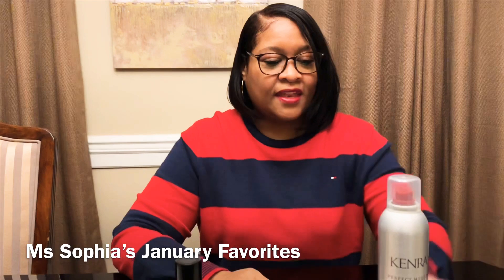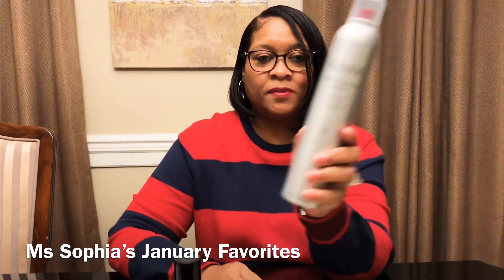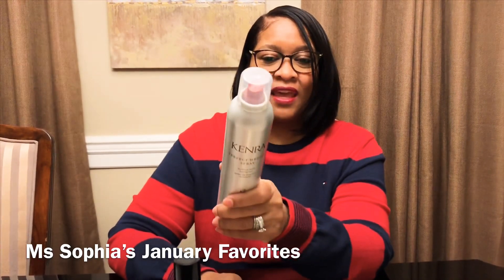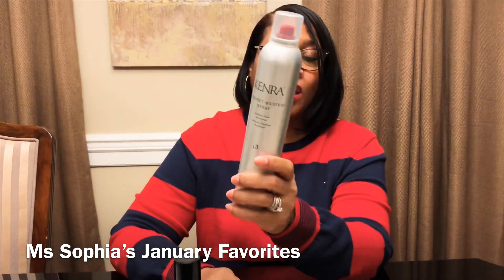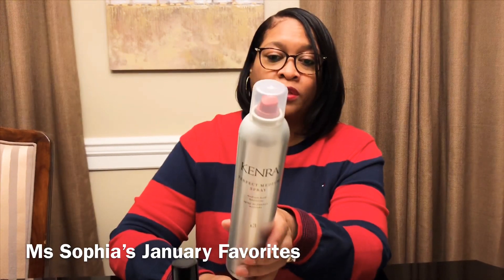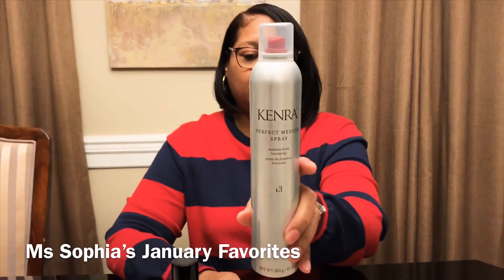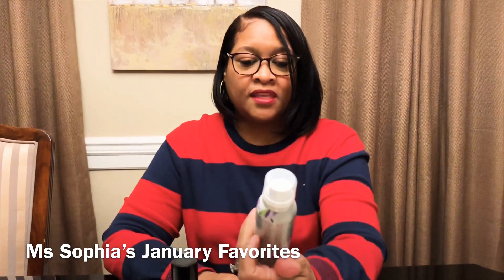Next is my Kenra Perfect Medium hairspray. I love this because some hairsprays will make your hair really stiff and you can't comb through it, but this gives you a really good hold — a movable hold — and you'll still be able to comb through it. This is the Kenra holding spray.